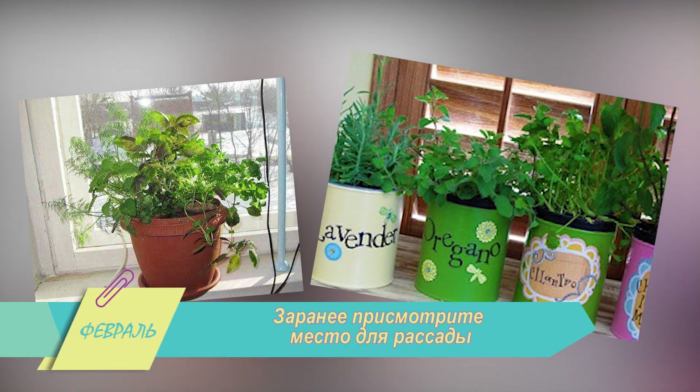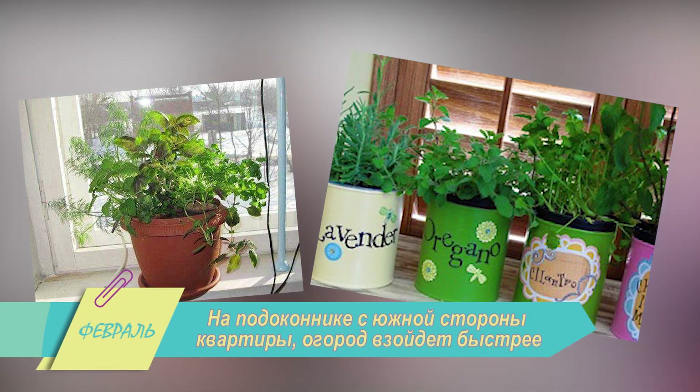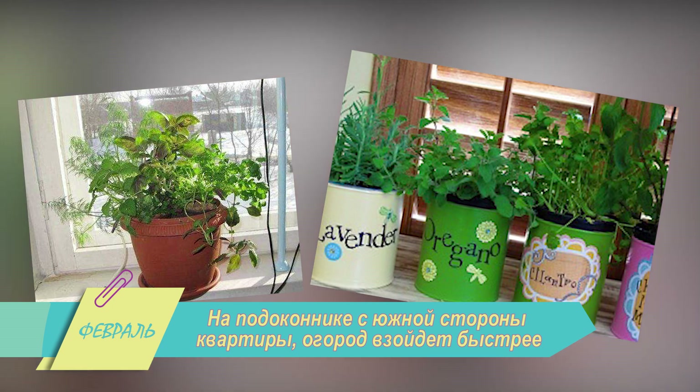Заранее присмотрите место для рассады. На подоконнике с южной стороны квартиры, где больше солнечного света, огород взойдет быстрее.